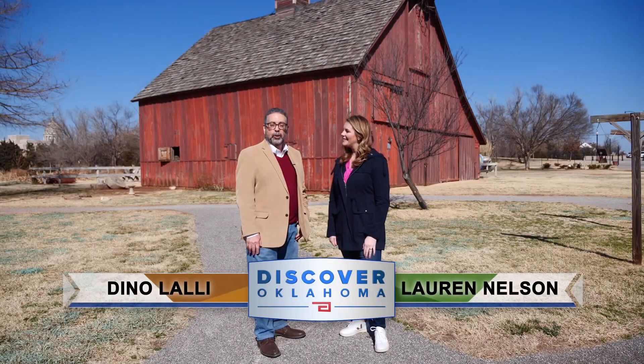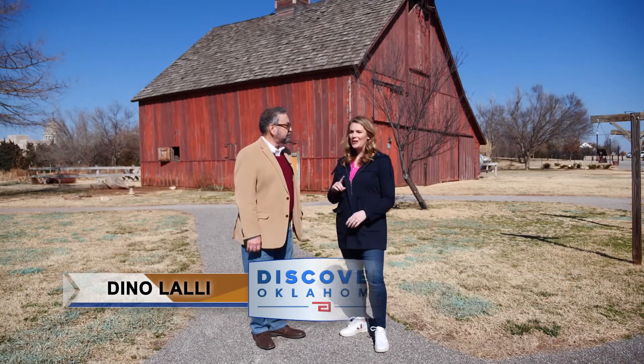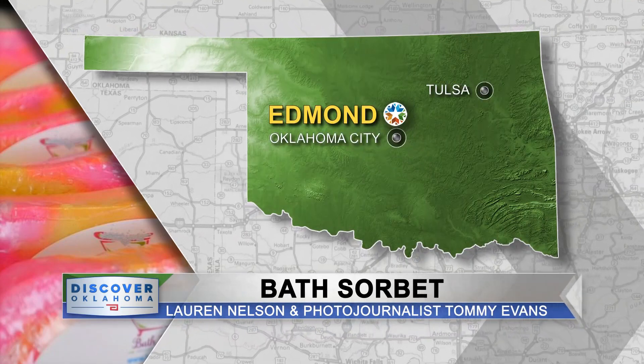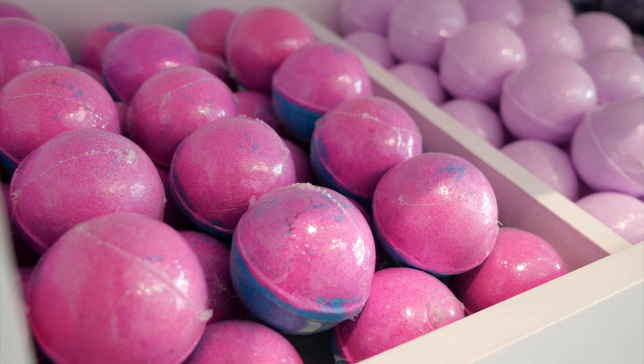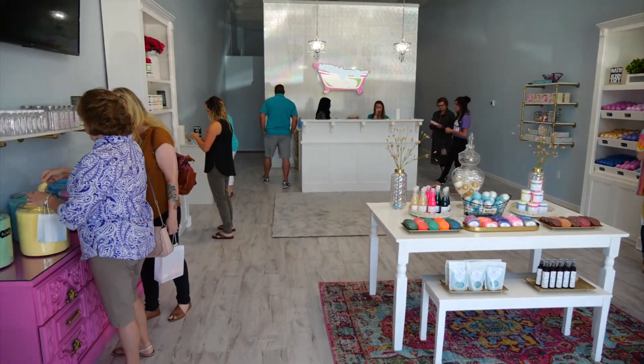Welcome back to Discover Oklahoma. We are at the historic Harn Homestead in Oklahoma City. We're halfway through the show and there's a little banter about dad jokes. And maybe some pampering — and I know just the spot in Edmond where you can find all the ingredients for that perfect soak in the tub. Bath bombs, soaks, shower steamers, and souffles — these are just a few of the items you'll find at Bath Sorbet. We hand make all of our products: bath bombs, sugar scrubs, salt soaks, bubbly bath, kids surprise toys — that's how we got started.